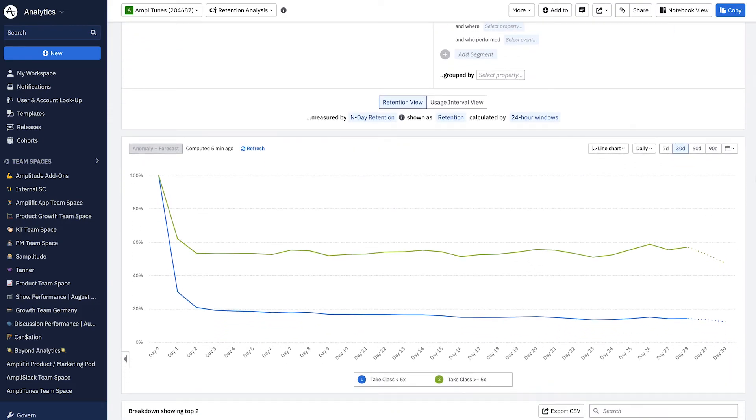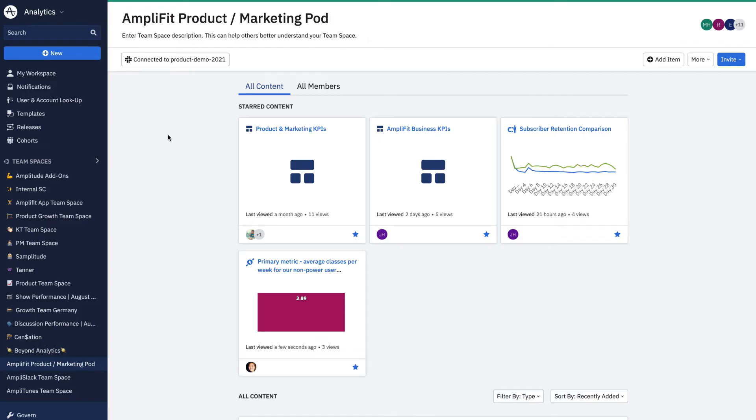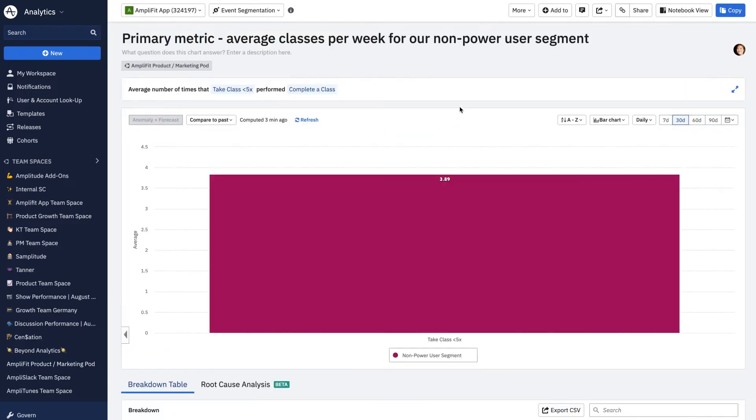I've already answered a lot of questions today, all without submitting a data request to technical teams where I might wait days or weeks for an answer. I found an answer to my original question so quickly, I now have time to look at other areas to improve. I get a message from my colleague Jenny: 'I think I just found our new aha moment — five or more classes.' The retention of subscribers who take five or more classes is almost 2x those who take fewer than five. So how many classes on average do our subscribers take today? Non-power users take less than four classes on average.